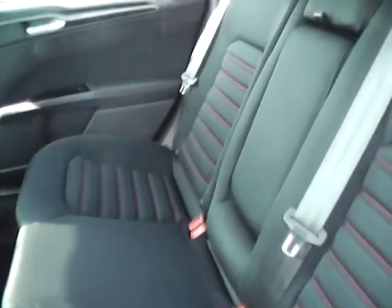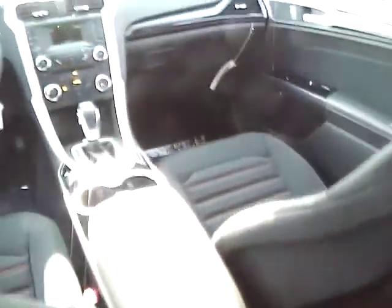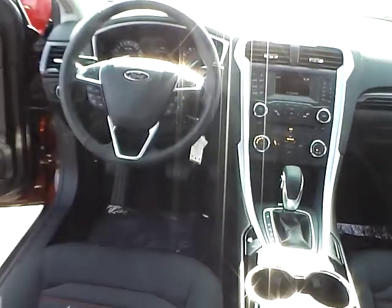Rear bench seat with folding backrests for additional trunk space, lots of leg room, rear air vents and power outlet. Very nice vehicle. You can come check us out at Gymkine Ford, or visit our online showroom at GymkineFord.com.